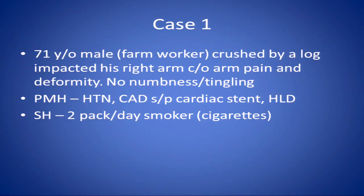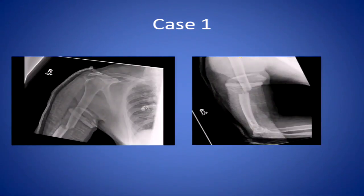He has been complaining of right arm pain and deformity. He had no numbness and tingling. The only significant past medical history is a very significant cardiac history, but he was a big-time smoker — if he could smoke 24/7, he would. He came in and this was his post-splint application X-ray.